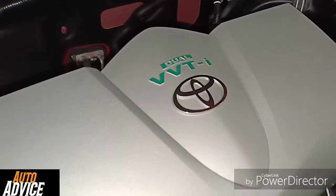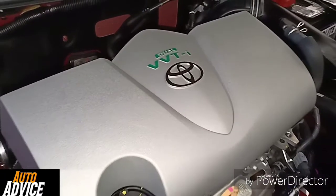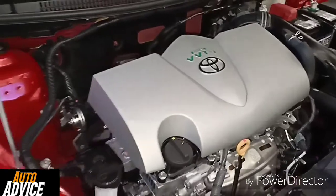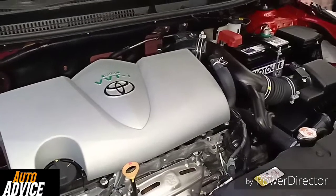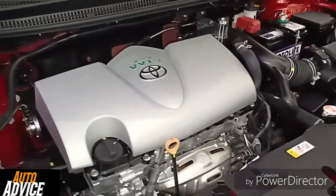The Toyota Vios E Prime runs on a 1.3-liter engine with a maximum output of 98 horsepower at 6000 rpm and a maximum torque of 123 Nm at 4400 rpm.